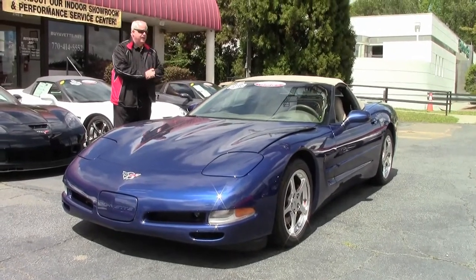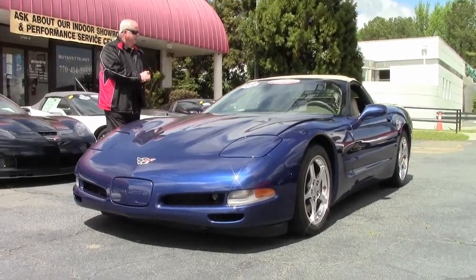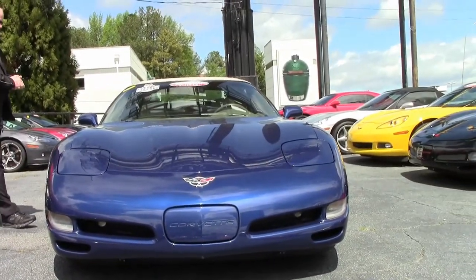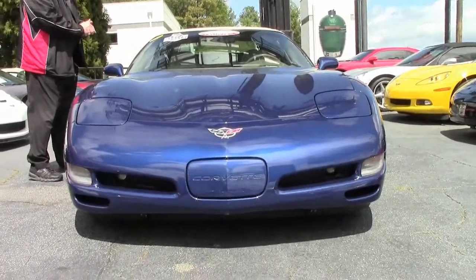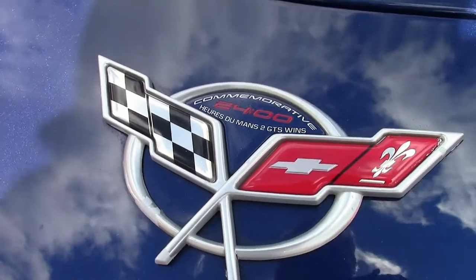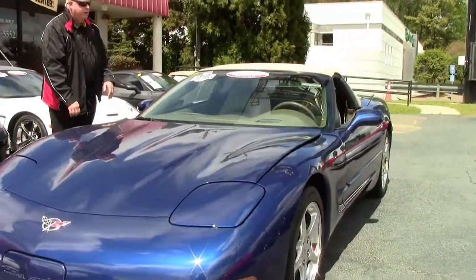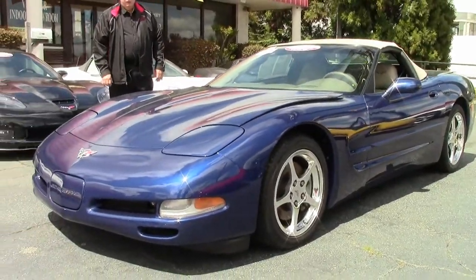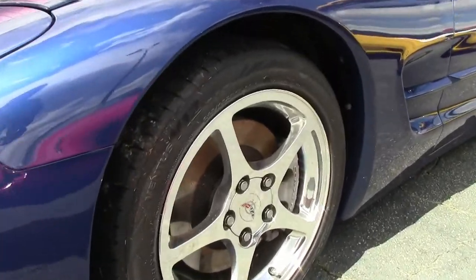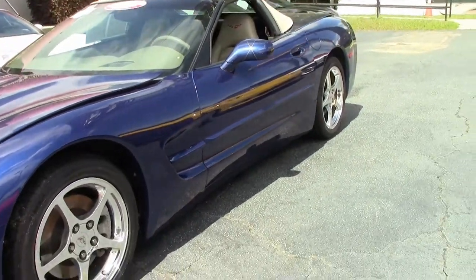As you can see, it is a one Carfax owner. It's got a little over 57,000 miles to it folks. Certified pre-owned, free two-year and/or 50,000 mile limited Buy a Vet warranty on the motor and drivetrain. As you can see it is a vert 350 LS1 engine, six-speed manual transmission. You've got the F55 mag selective ride, heads-up display which a lot of people are looking for. With the 1SC it comes with all the bells and whistles for a C5.